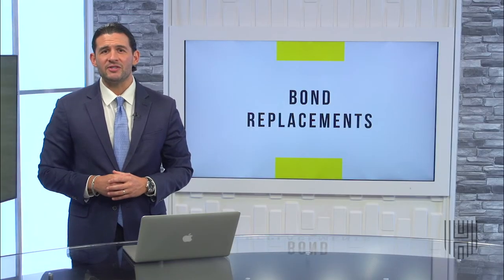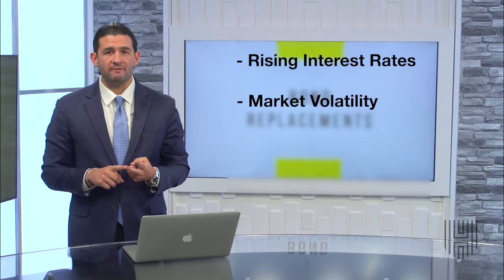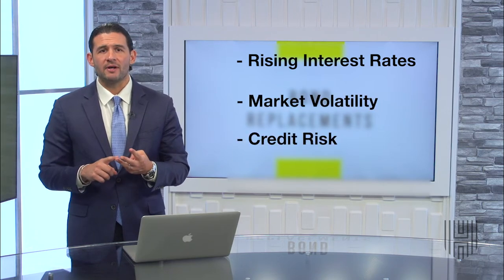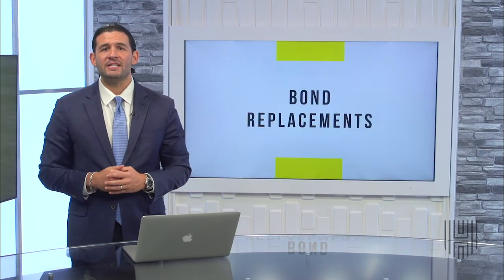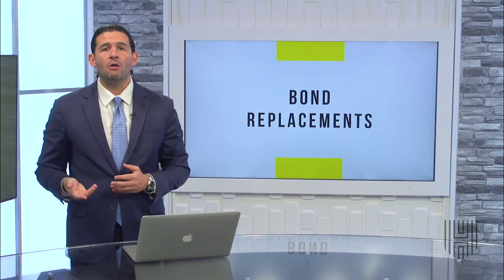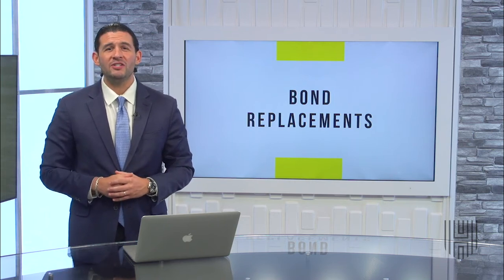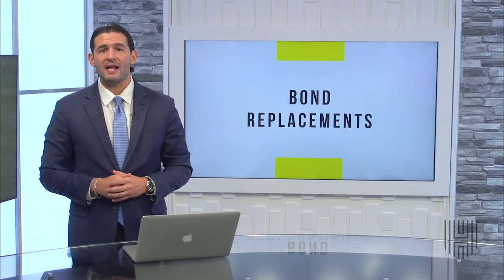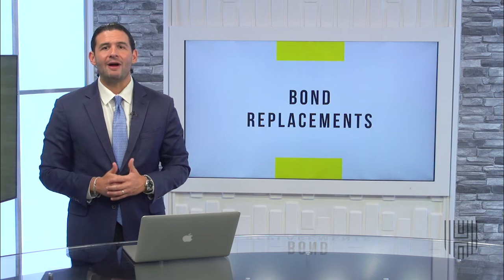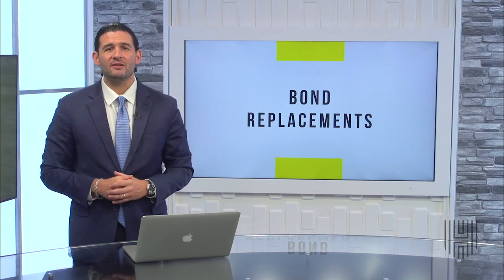The disadvantages of bonds include rising interest rates, market volatility, and credit risks. Bond prices rise when rates fall and will fall when interest rates rise. Your bond portfolio could suffer market price losses in a rising interest rate environment, similar to what we're seeing here in 2022.